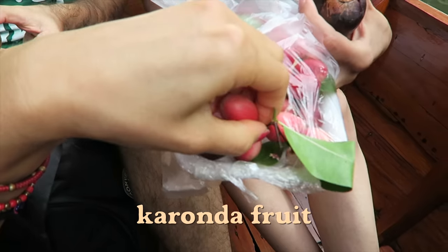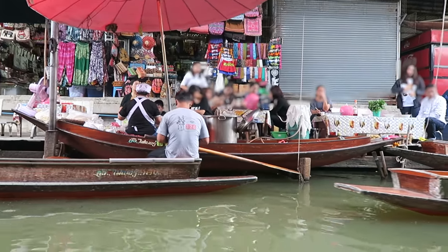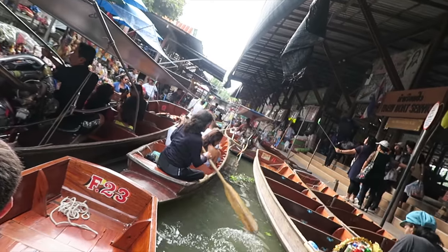One of the passengers is sharing her fruit. It's a little dry and bitter. It's getting close to 9 a.m., which is when a lot of tourists start flocking in. And by 10, there will be boat jams.